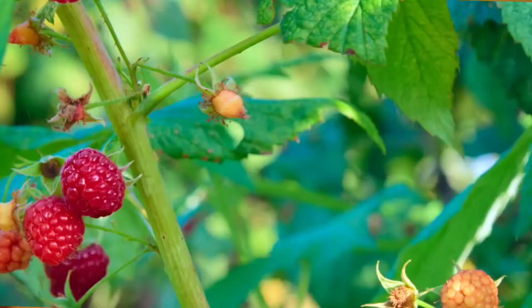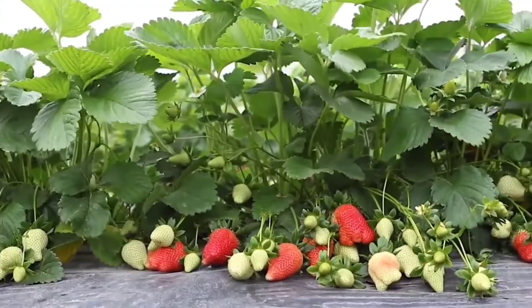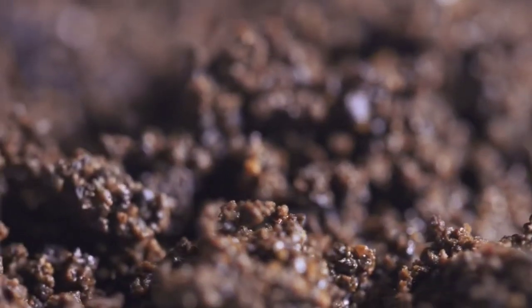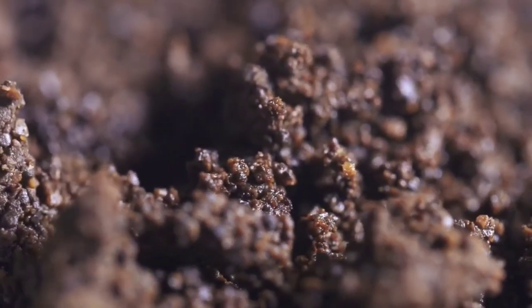They can sometimes damage soft fruits, like strawberries, and they can sometimes damage softer young plant materials, but generally speaking they don't cause an awful lot of damage to your garden — they just break down the decomposing organic matter to release nutrients into your soil.